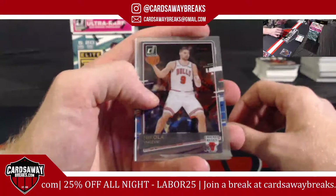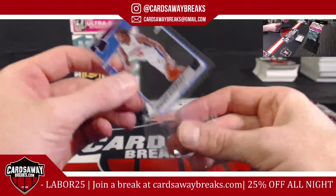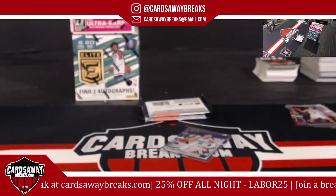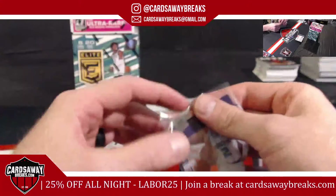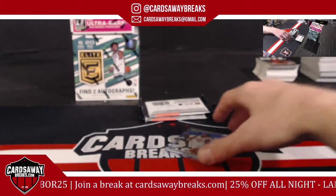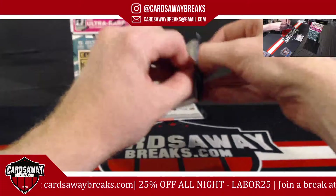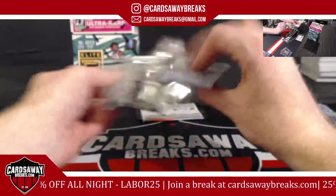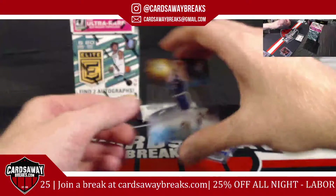Nikola Vucevic. Purple Isaiah Stewart for the Detroit Pistons. Rated rookie for the Charlotte Hornets — LaMelo Ball! Isaiah Stewart for the Detroit Pistons. Zero gravity. Anthony Davis for the Lakers.